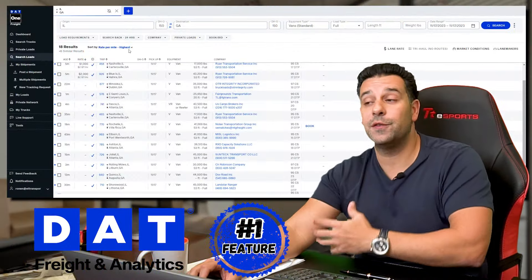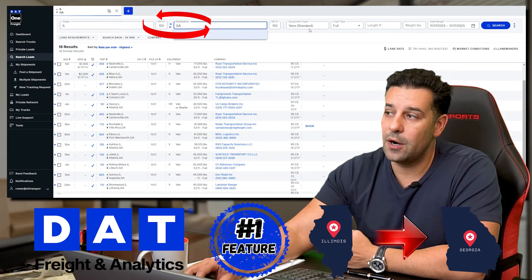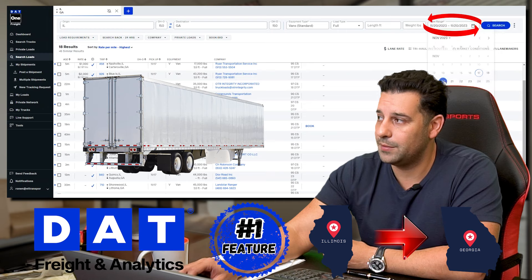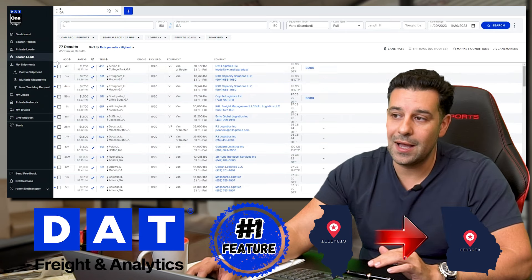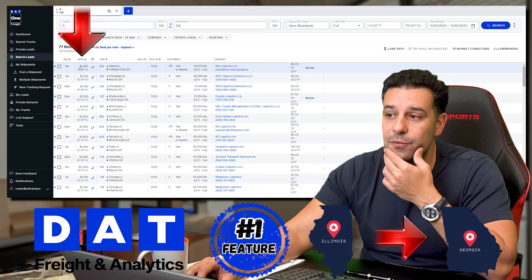So here we are searching for a load. We have a truck in Illinois and he's trying to get to Georgia. The equipment we're choosing is van, full loads, and the pickup date we're looking for is Monday the 20th — that's when our availability is. On the left-hand side you'll see all the different loads, the age of the posting, and the rate.